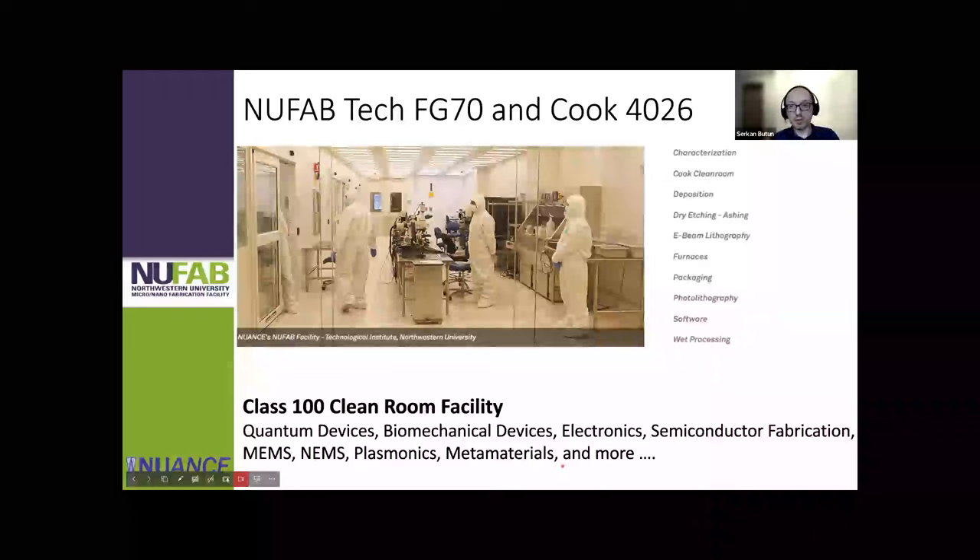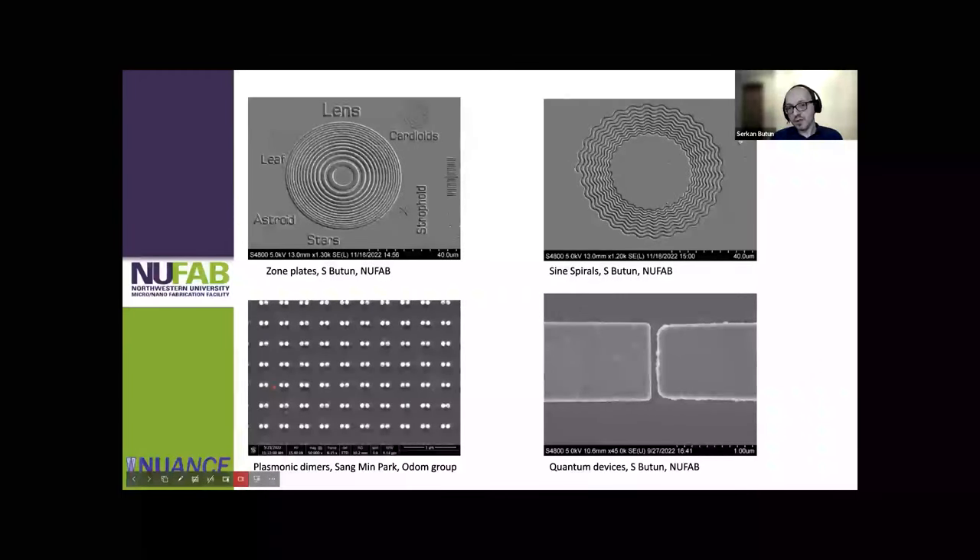Just check our newly updated website and we are happy to help you. I want to showcase a few things that have been made in our ABL instrument. Some of them include x-ray zone plates — very large zone plates — and different kinds of mathematical curves and complicated waveguide structures.